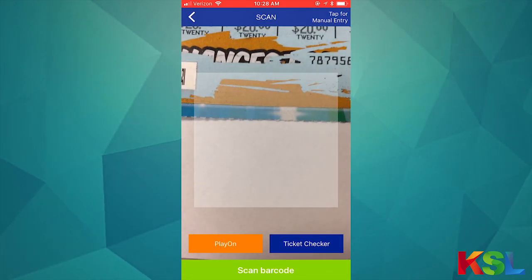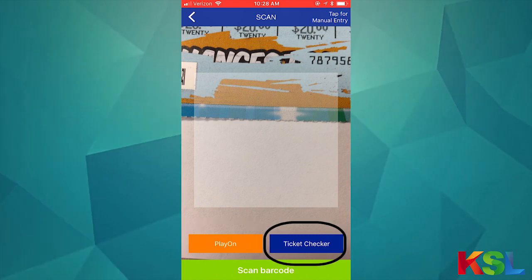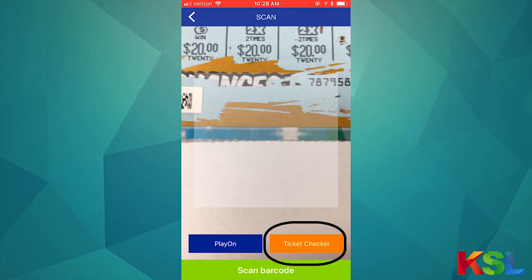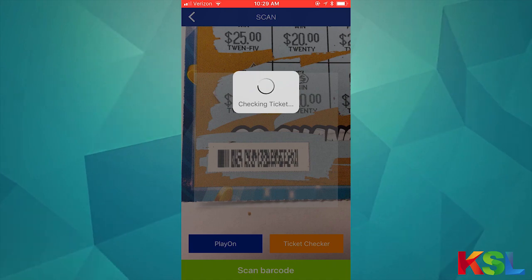When you open up that feature, you can see there is a Play On button on the left and a ticket checker function on the right. If you tap where it says ticket checker, it will turn orange so that you know that you've selected that feature. Then go down, scan the barcode, and give it just a moment.